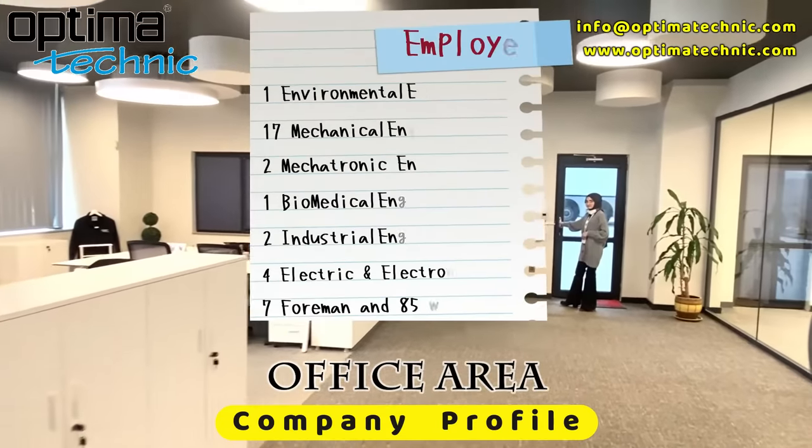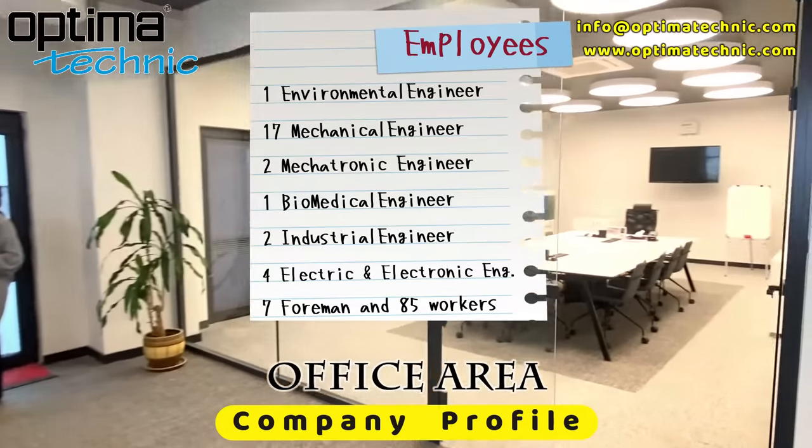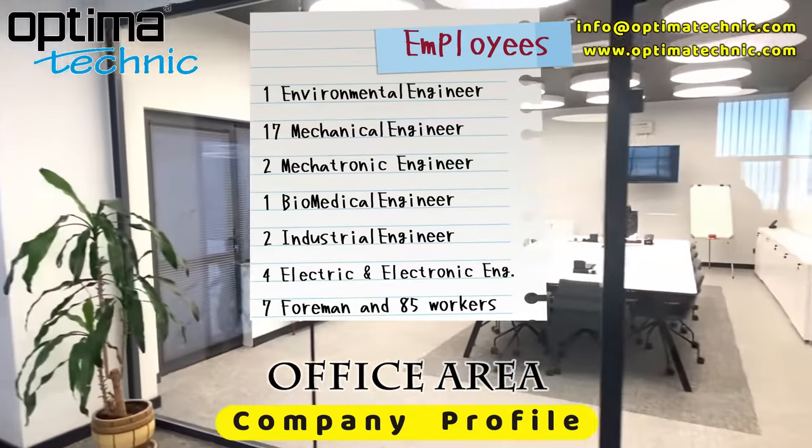Our teammates are Mechanical Engineers, Electric Engineers, Biomedical Engineers, Technicians, Foremen, and Workers.